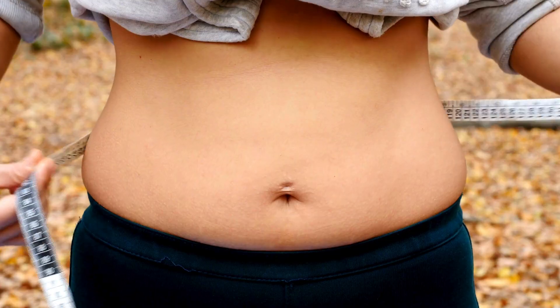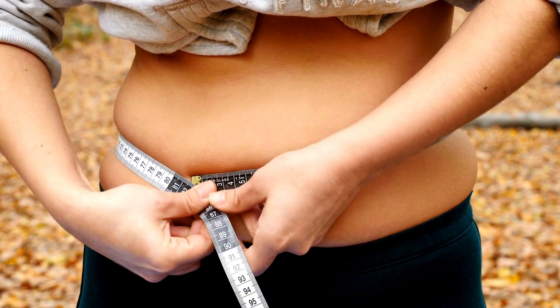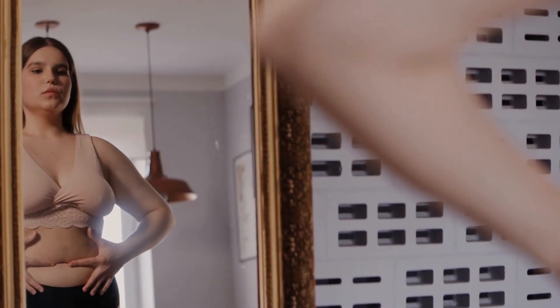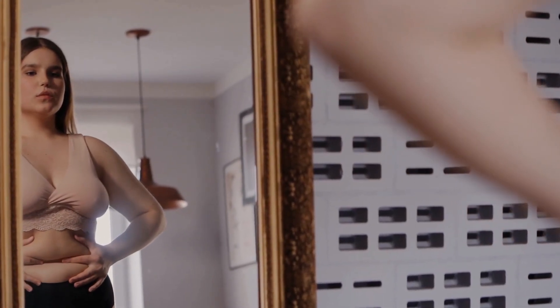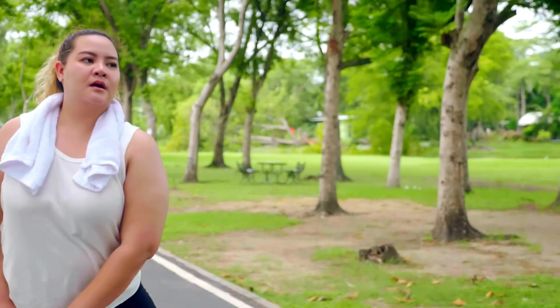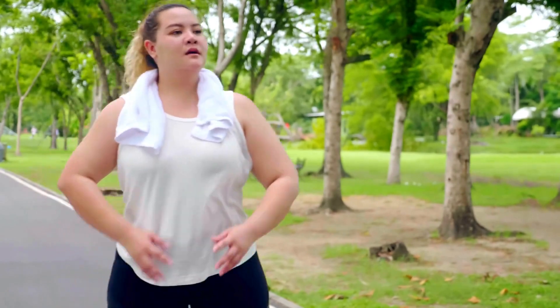BioFit targets localized fats, especially in the belly, arms, and legs. It also reduces appetite, cleanses the body, eliminates fluid retention, detoxifies, and boosts overall energy for day-to-day activities, ultimately improving your overall health.